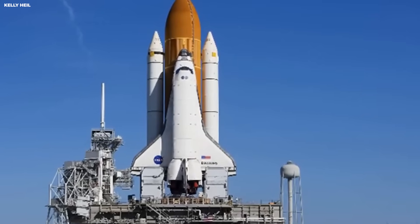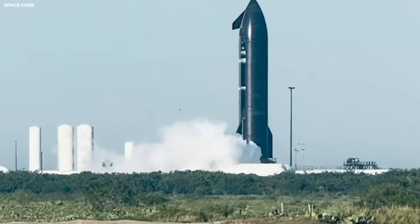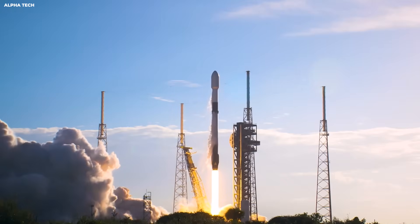Five, four, three, two, one. When people picture a rocket landing, they usually think of a pencil balancing on its tip. That picture is not wrong, but it misses the hardest part.